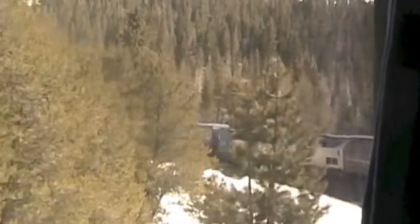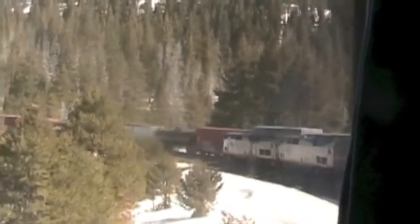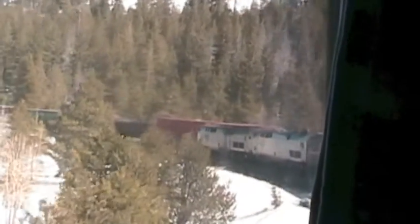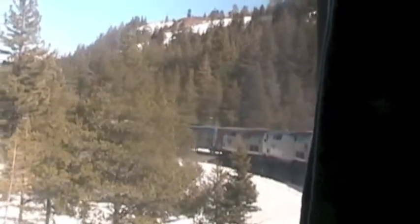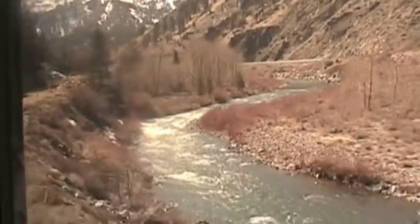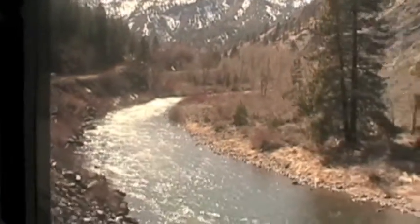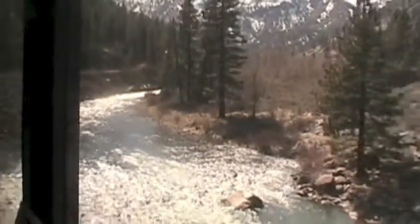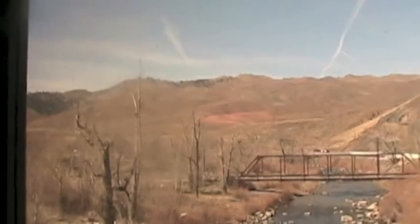Descending from Donner Pass, the California Zephyr passes a freight train waiting on a siding. Following the Truckee River, we emerged from the mountains to a much drier landscape — we saw lots of desert in the state of Nevada. It's here we ended our first day on the California Zephyr and anticipated what the rising sun would show us on the following morning.